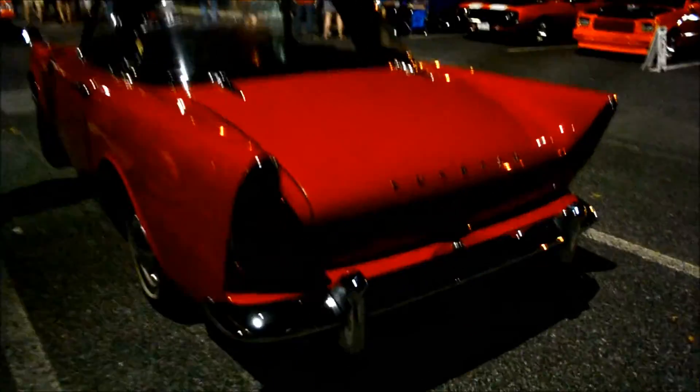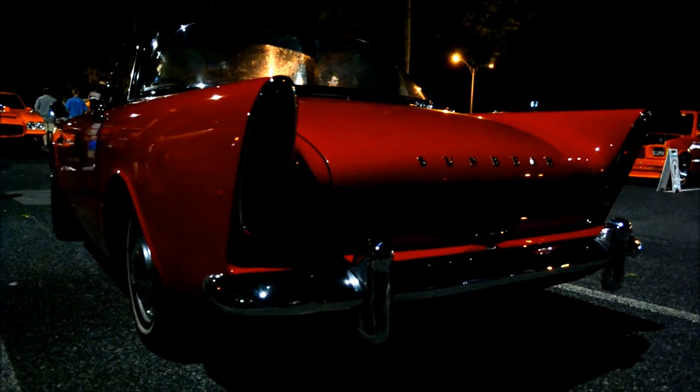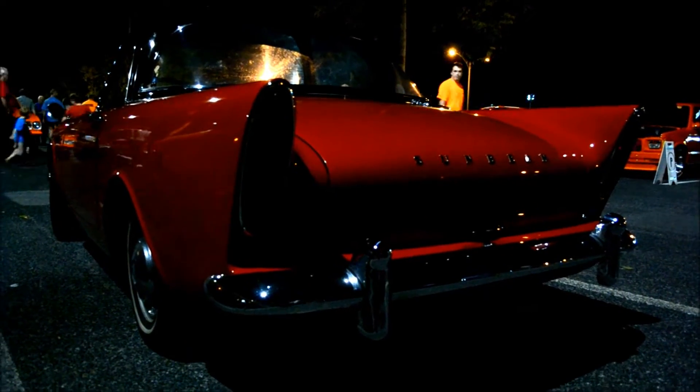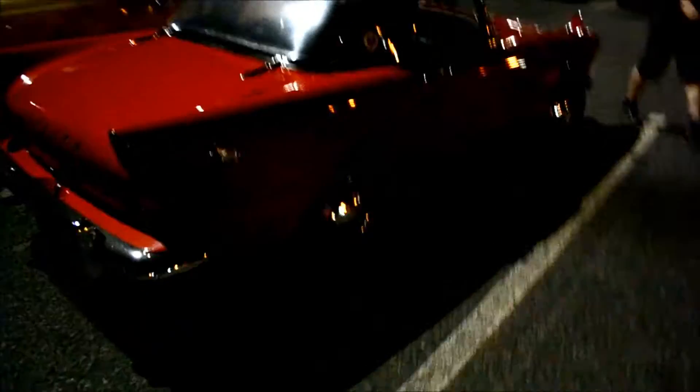Look at the American styling with the rear fins. I think these were built between '62 and '68, or '69. Neat little car. I haven't seen one of these in years. I even remember when I spotted one in San Francisco once.